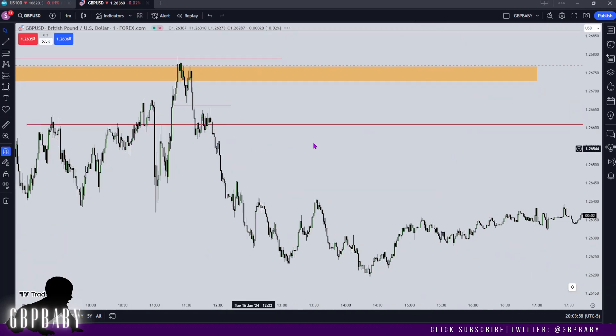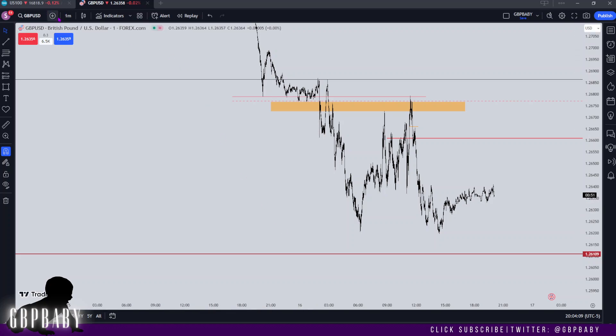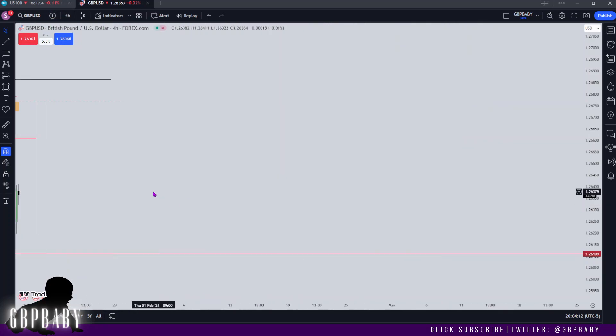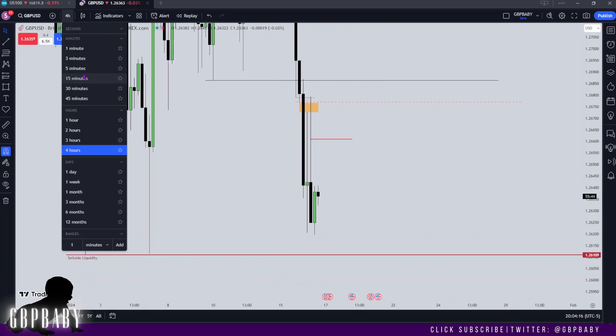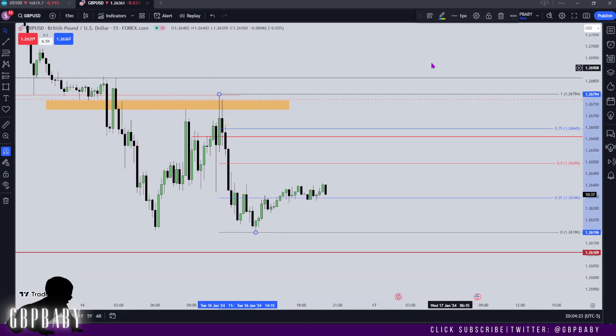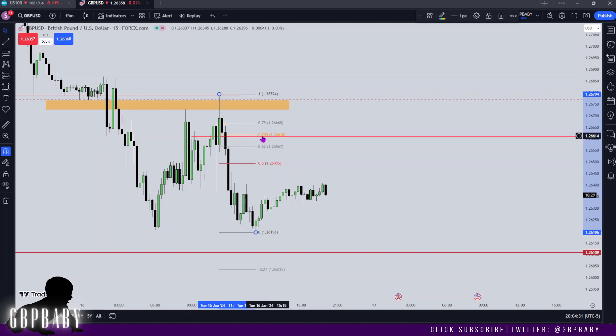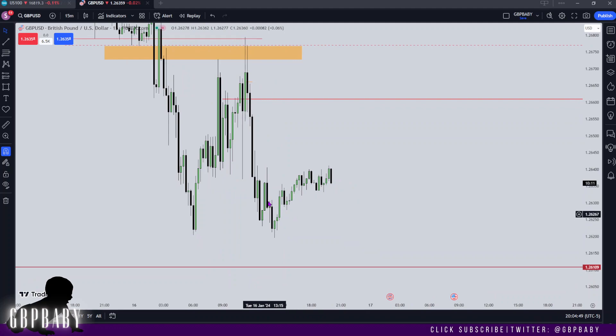Overall, in terms of looking for sales, I'd like to think that price can retrace back up into this level maybe in London and then create the high of the day for us to then push lower for the rest of the session, because we have all these relative equal lows below. There's a lot of relative equal lows that are definitely most likely going to get taken. Also worth noting: from this high to this low, if we look at the optimal trade entry, you'll see this 0.7050 level lines up perfectly with that 50% level of that four-hour wick I brought our attention to.